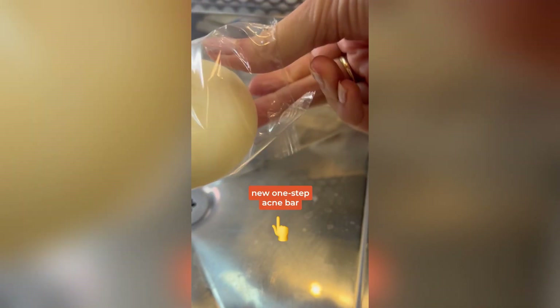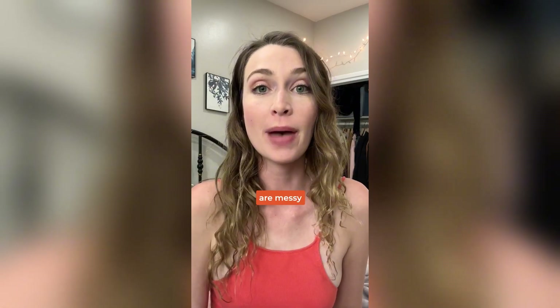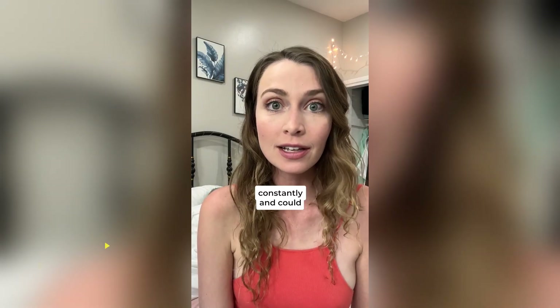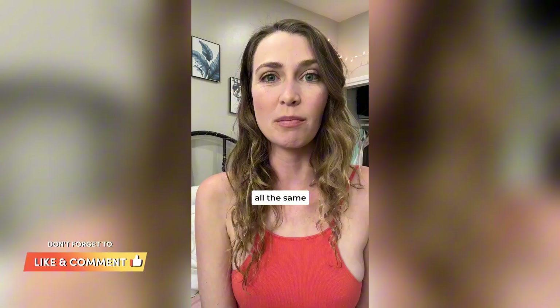After one week of trying this new one-step acne bar, I will not be going back to my old treatment. Most acne treatments are messy, they take forever to apply, and they don't work very well. I still broke out constantly and could never fully clear it up. I tried at least a dozen treatments, but they were all the same.